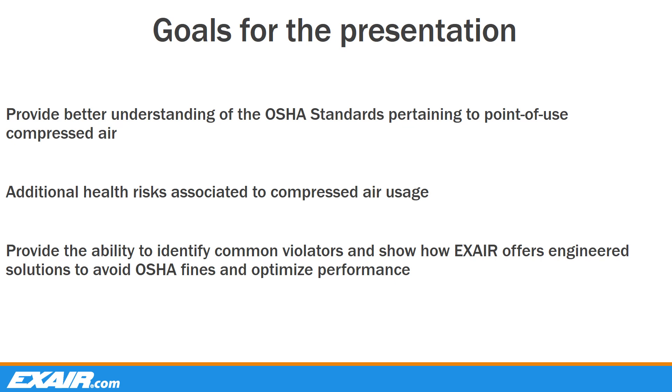Over the next 30 to 45 minutes, we hope to provide a better understanding of these OSHA standards, as well as explain and provide examples of additional health risks associated to point-of-use compressed air devices. We will help you identify some of the more common violators that could possibly be found in your own facility, and demonstrate how X-Air positions itself to help you gain OSHA compliance to not only improve personnel safety, but also avoid hefty fines. We think the information covered here today could be of great benefit to anyone involved with the use of compressed air, ranging from the operator, health and safety officers, plant managers, and or engineers.